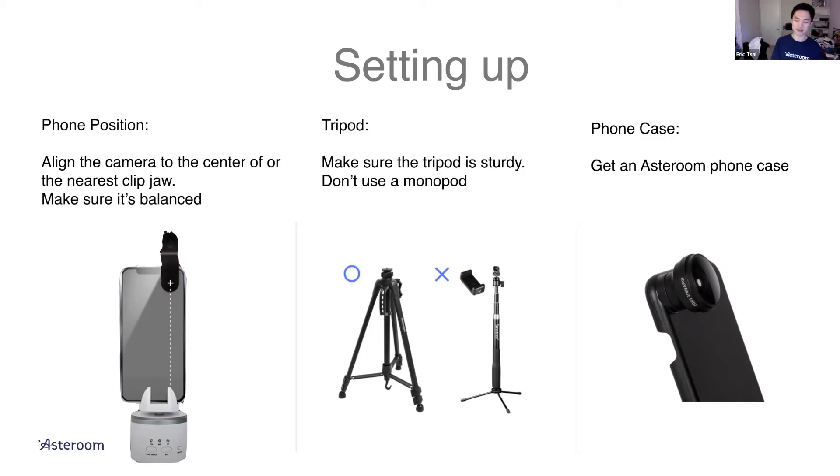Lastly, I recommend getting an Asteroom phone case — you can find it on our pricing page, it's only $10 on Amazon. Instead of using the fisheye clip, you can use the phone case so you always get perfect alignment. With the fisheye clip it's fine, but you have to be careful when you move the setup from room to room because it could slip. Once it slips, you'll start seeing misalignment in the stitched photos. Get a phone case, snap it on when you use Asteroom, and you'll always get perfect alignment between the phone camera and the fisheye.